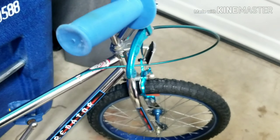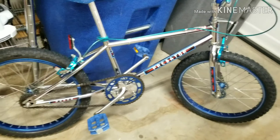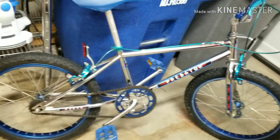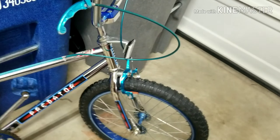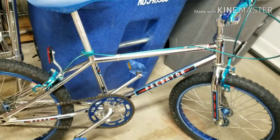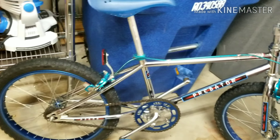At one time I had some ODI mushroom grips on the bike but those are long gone. I just wanted to share what I had as a kid — it was a fun project just to clean all the chrome up and make it look nice. It'll be a nice wall hanger. I'm not sure if it has any value today. I do remember when I went into the Schwinn shop in 1984 the bike was like $220 or $230.